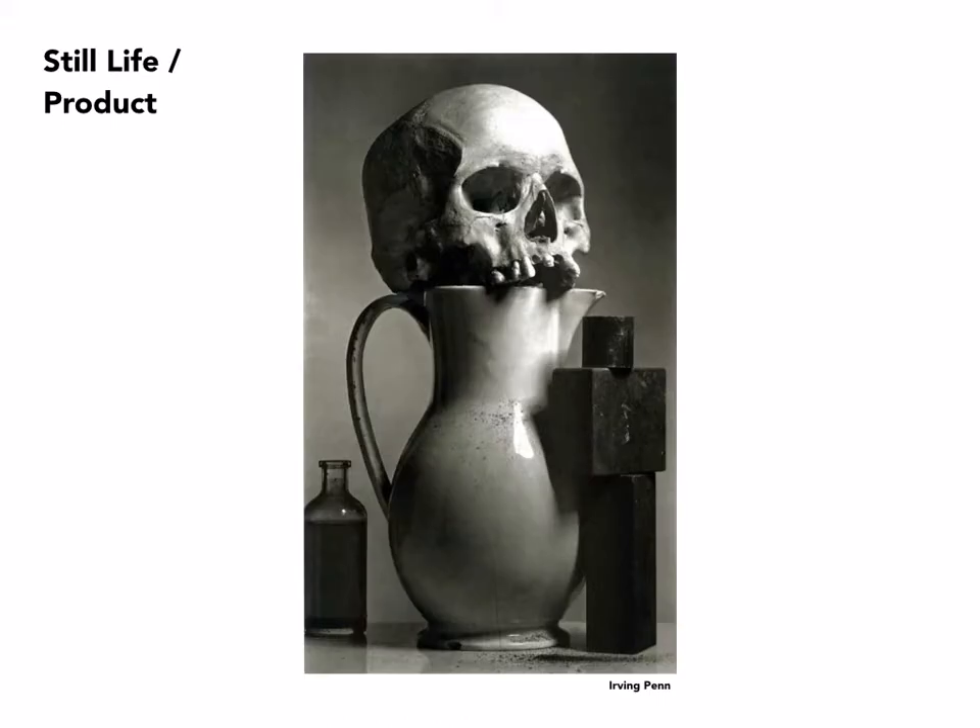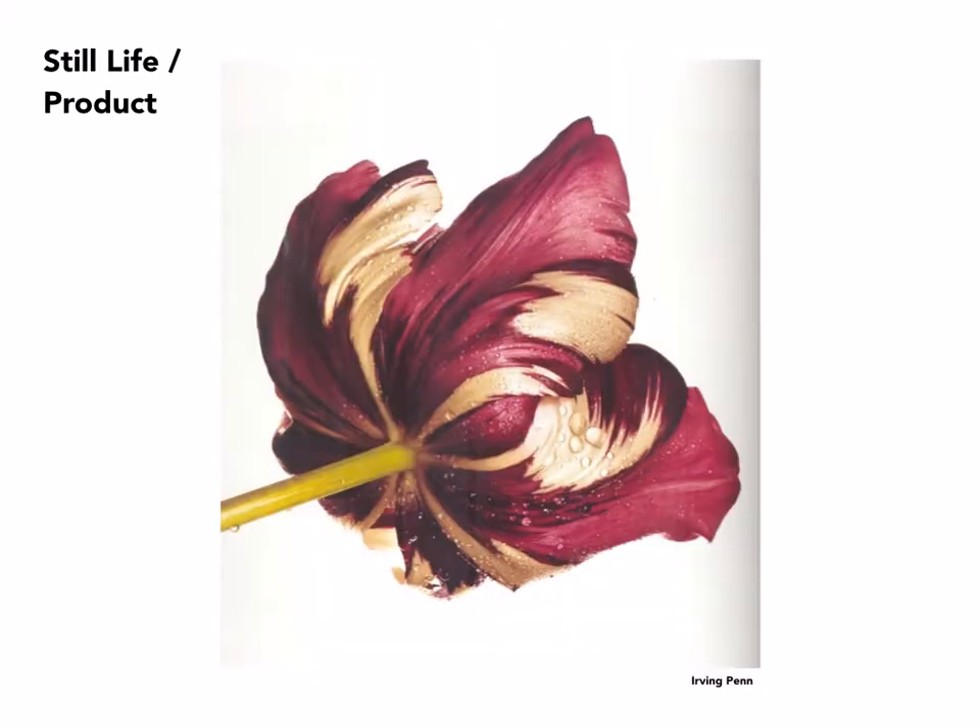This is a still life by Irving Penn. Although he was best known for his fashion photography, he also engaged in a lot of still life and product photography. Here, just a tableau that he created, lit very simply but very dramatically. He also did a series on flowers — again, extremely simple. All we see is the flower and a little bit of shadow in the background. Really simple. As a result, the flower becomes like sculpture.